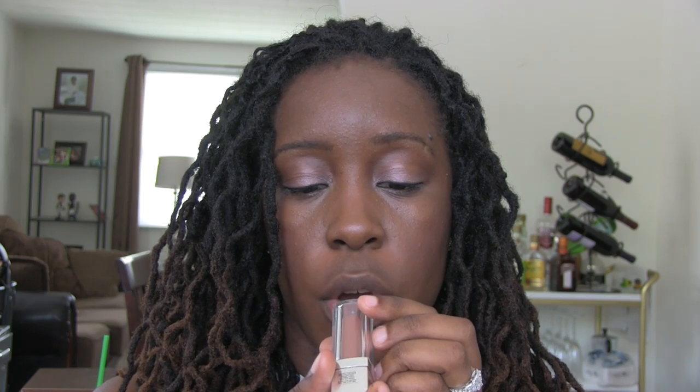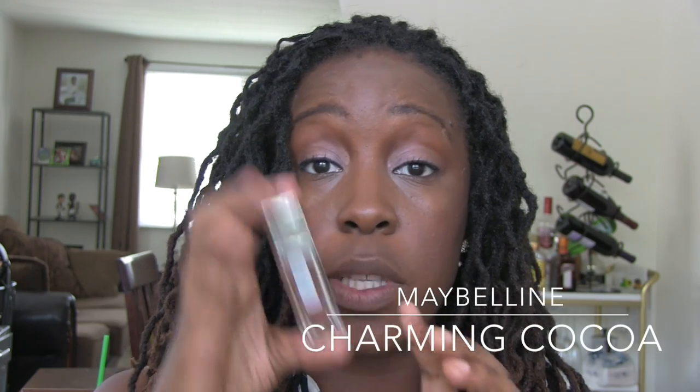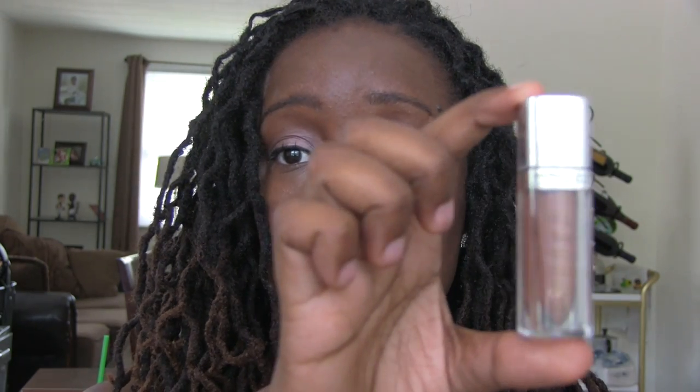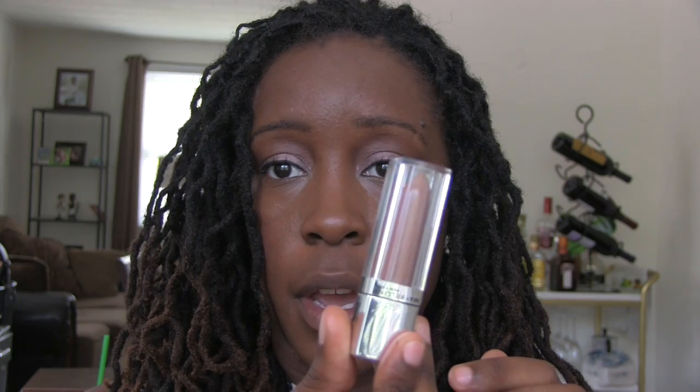The first color we're going to try is by Maybelline — it's a lip gloss called Charming Coco. It's a Color Elixir, Color Sensational, number 125. Normally people automatically assume it's a lipstick because of the packaging, but it's actually a gloss. I would normally rock this with a lip pencil, but I'm just showing you exactly what the color looks like alone so you can make your own adjustments.